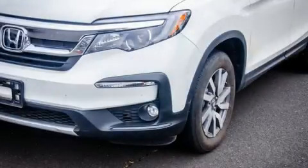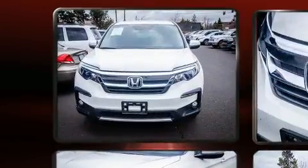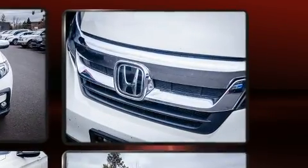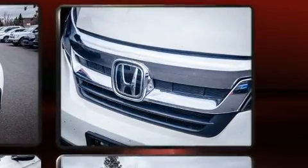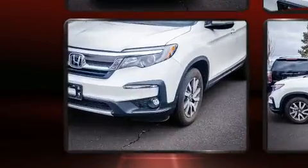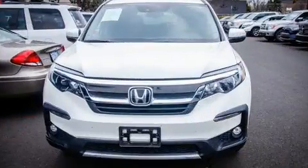You can expect a lot from the 2019 Honda Pilot. With just over 10,000 miles on the odometer, this four-door sport utility vehicle prioritizes comfort, safety, and convenience. It features all-wheel drive versatility, an automatic transmission, and a 3.5-liter six-cylinder engine.